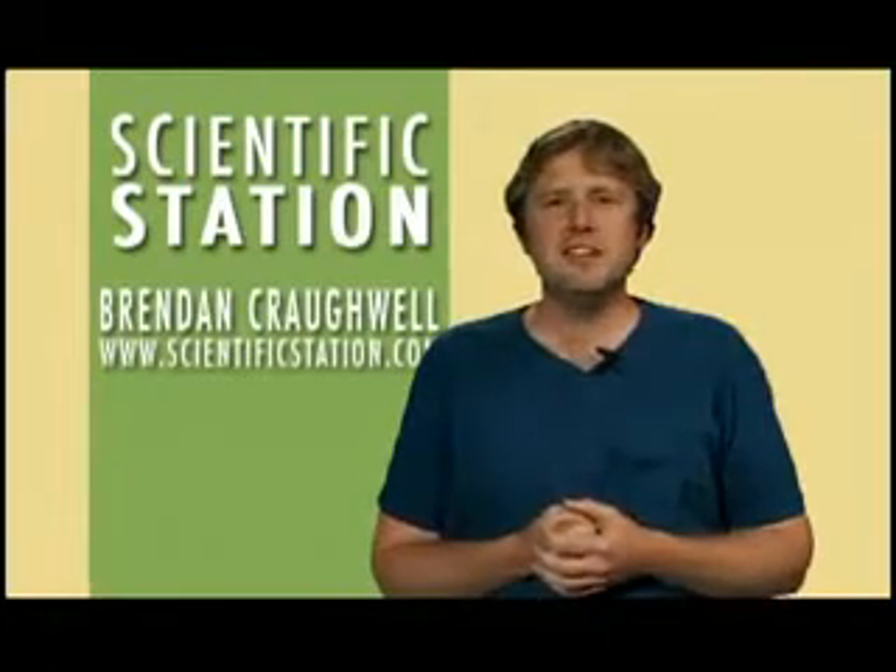Imagine rivers without water. Welcome to Scientific Station, I'm Brendan Crawlwell.